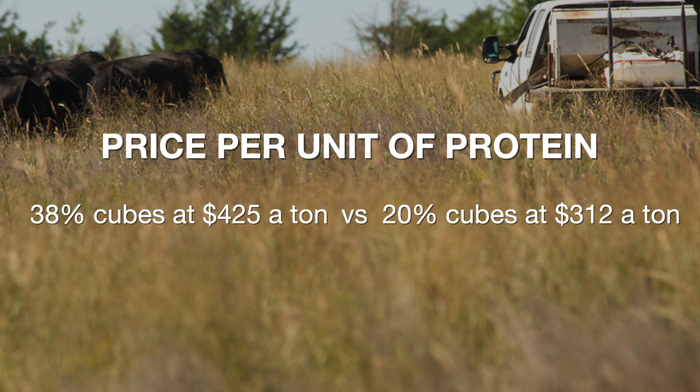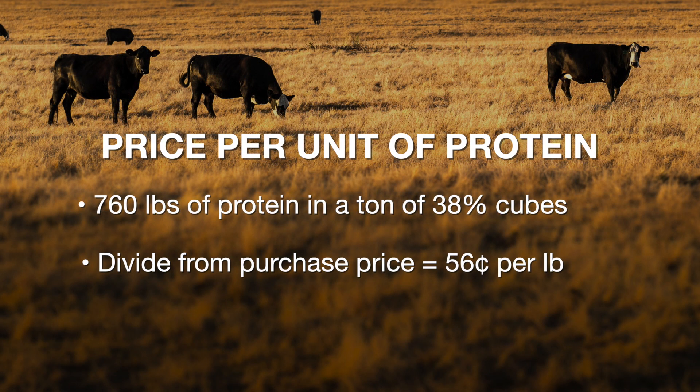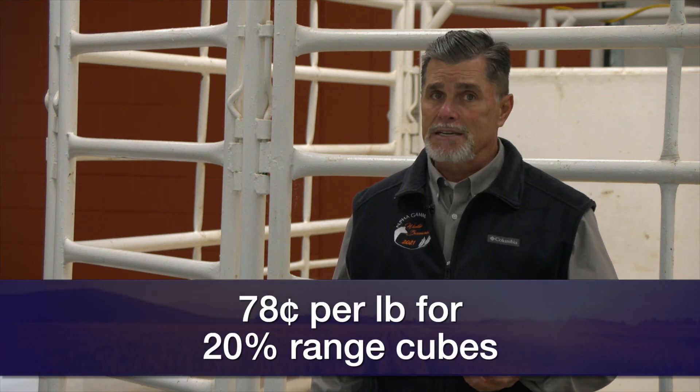Knee-jerk reaction: $312 sounds a lot better than $425. But if we think about what we're actually getting — the 760 pounds of crude protein in a ton of those 38% cubes divided back into that $425 purchase price means we're actually paying about 56 cents a pound per unit of protein. If we take those 20% cubes on an as-fed basis, we're getting 400 pounds of protein, and divided back into that $312 a ton purchase price, we're paying about 78 cents a pound for protein.